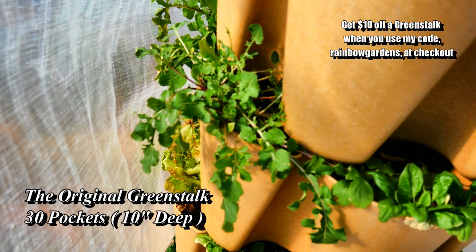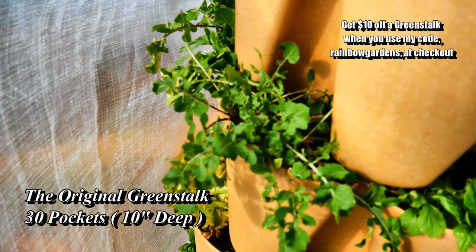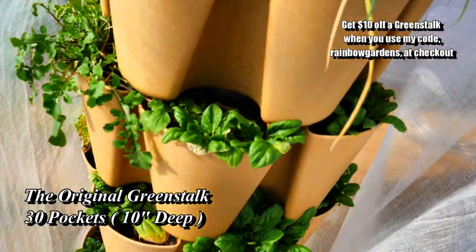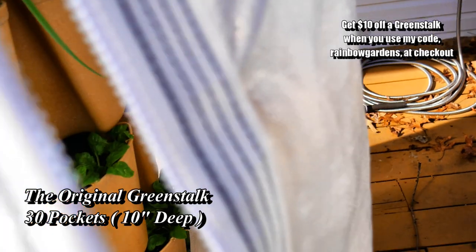Over here is some more spinach — of course I love my spinach and scallions — and then over here it's just a little bit of arugula, which normally I will also lose to the cold temperature. So the frost cover has been working real nice; I really like it.